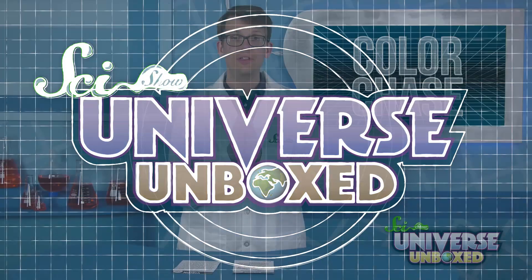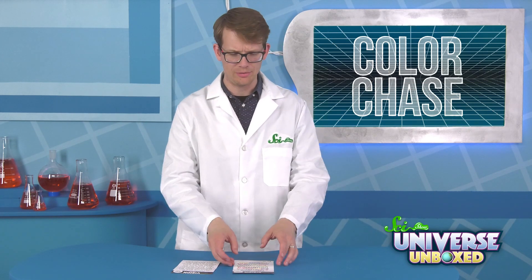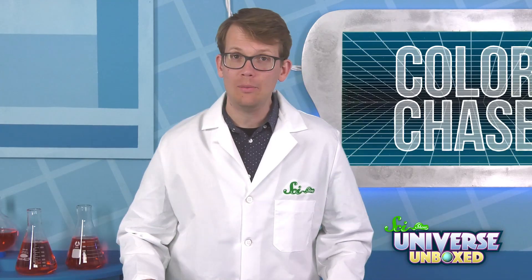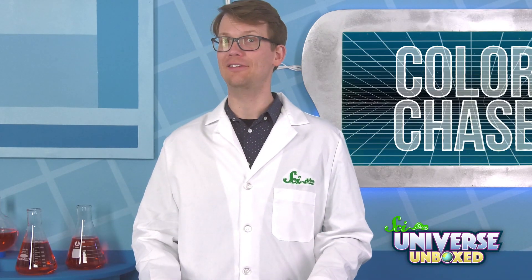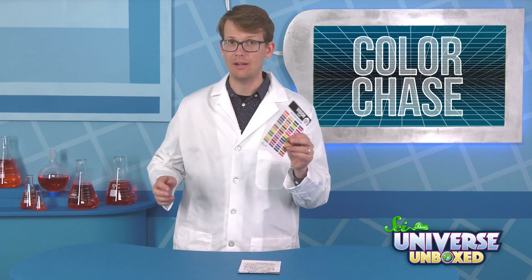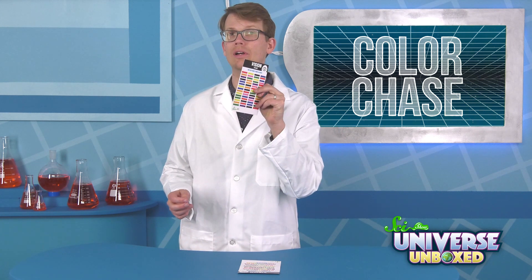Let's try it. For this activity, you'll need the three color chase cards that came with your kit. One of them is on the back of your Vision Blindspot card. You might want to get a stopwatch or a friend to compete with. First, take out your first card. It should have a bunch of words on it written in black ink. Read the words as fast as you can, and use a stopwatch to time how long it takes.